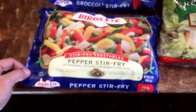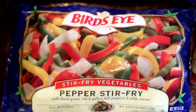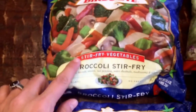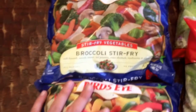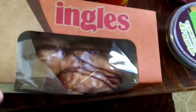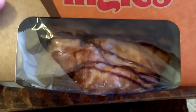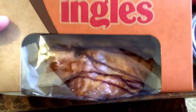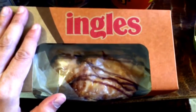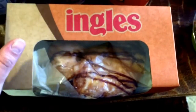I got pepper stir fry for tonight's fajitas, and they were buy one get one free, so I also got a broccoli stir fry for maybe some Asian food I'll make later on. The very last thing I got was, every time I go to Ingles, I get one of their glazed croissants, and today I got the chocolate drizzle on it too — oh my gosh, these things are so amazing.